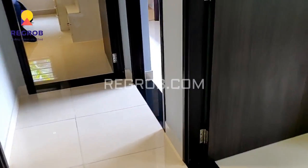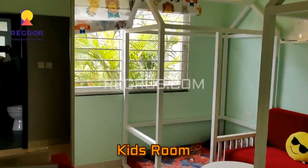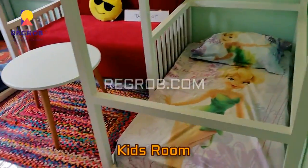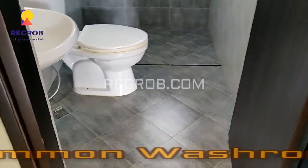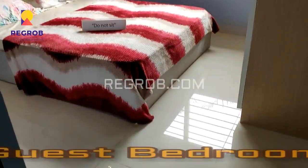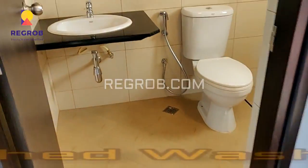Now we are heading towards the first bedroom — this is the kids' room. And just opposite to this we have the common washroom. Now we are entering into the second bedroom, which has an attached washroom.